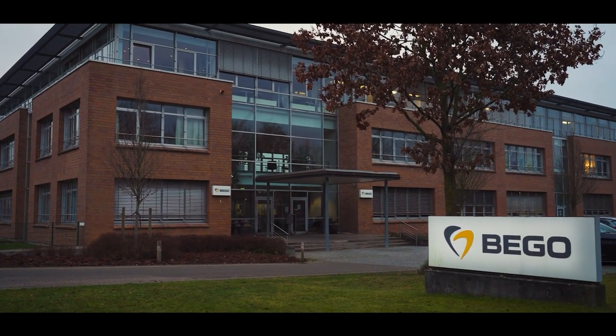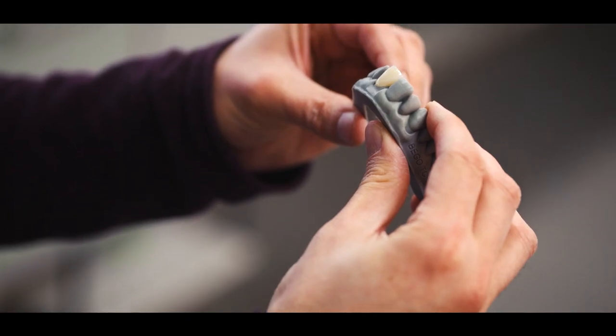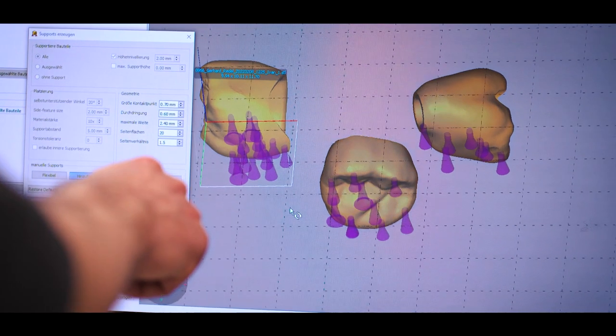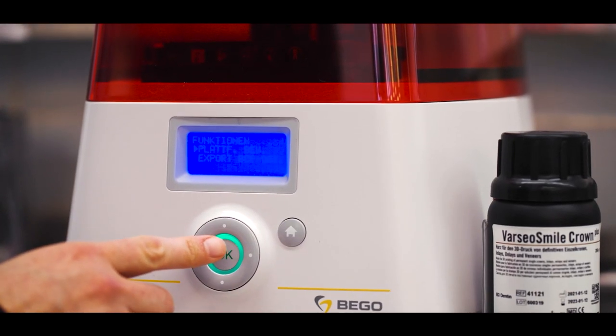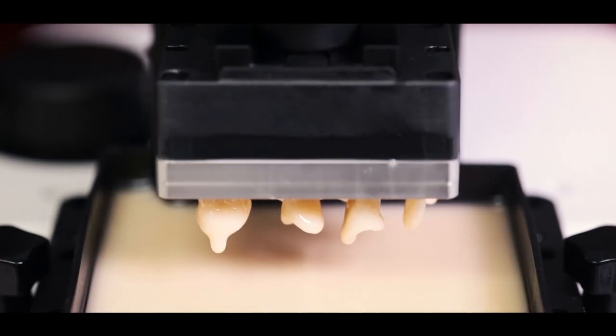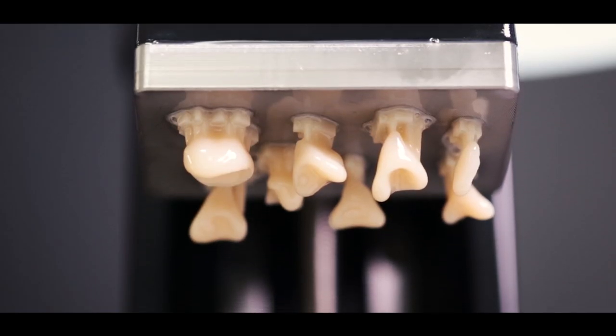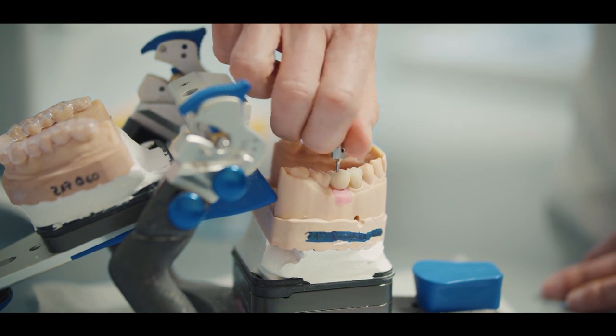Dental health is very important for the well-being of people, and beautiful teeth are very important for self-esteem and personal attractiveness. This is our mission: to contribute to the well-being of the people. Digitization plays a very important role in our industry, especially when it comes to 3D printing. These technologies reshape the industry altogether, and we play a very important role in this digital workflow — and whatever we do has to do with the benefit of the patient.